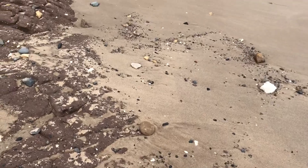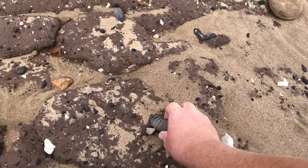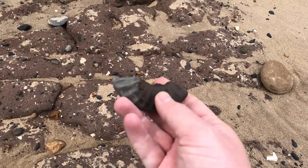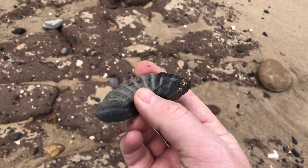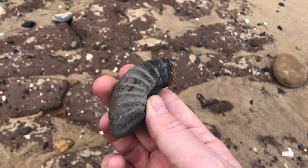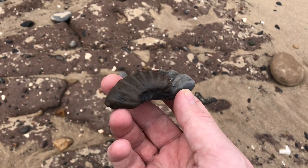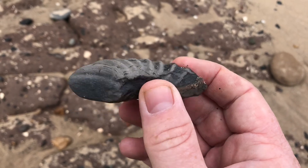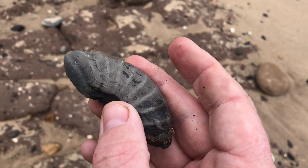Right, we've got our first partial fossil here guys — a section of an ammonite. Hopefully we'll find a full one.